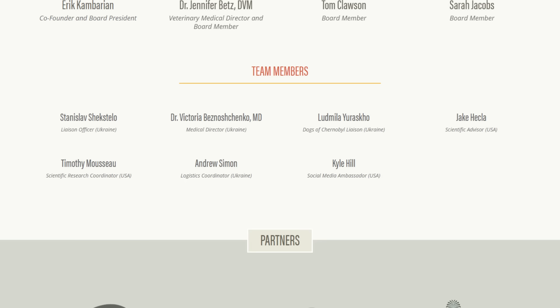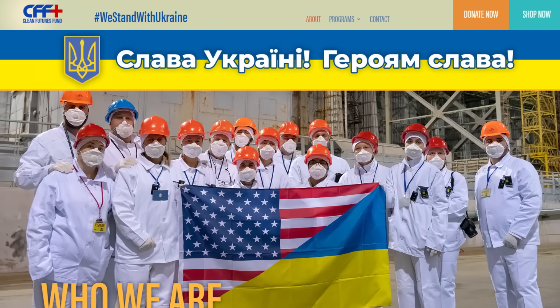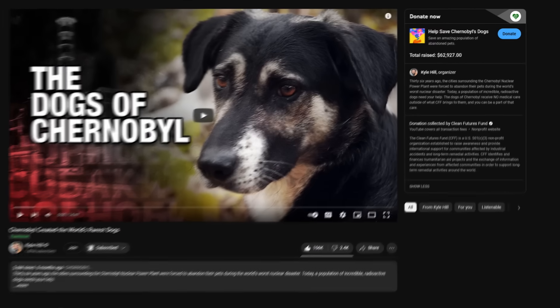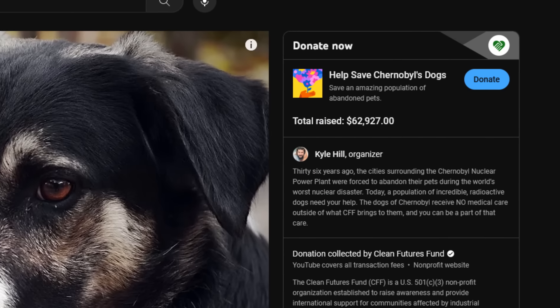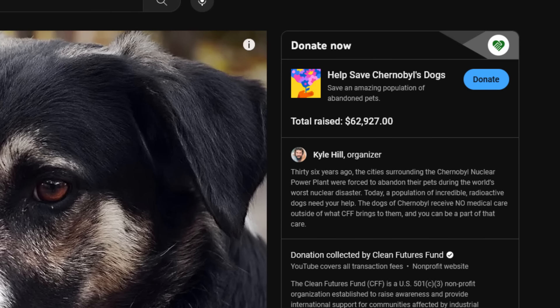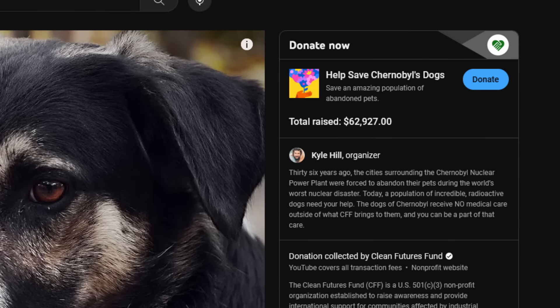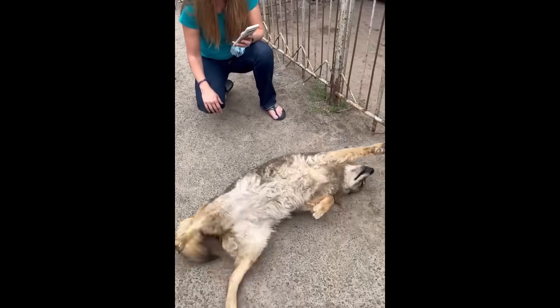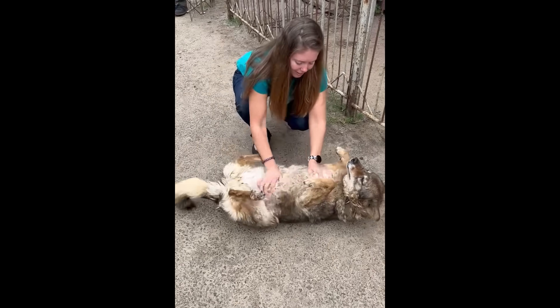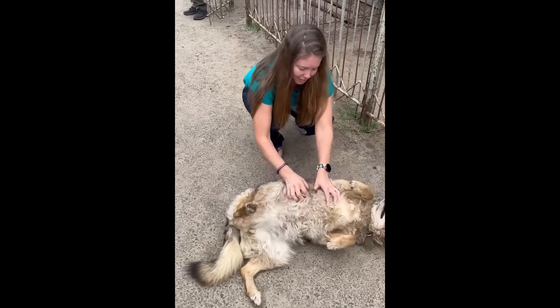I became an ambassador for the Clean Futures Fund, a non-profit that does their best to track and maintain Chernobyl's dog population. Together, you helped us raise over $62,000 — the single largest donation in the history of the Dogs of Chernobyl program. Thank you. This video will be the first update after that amazing effort: what your donations have helped us do, and it will be another humble request.